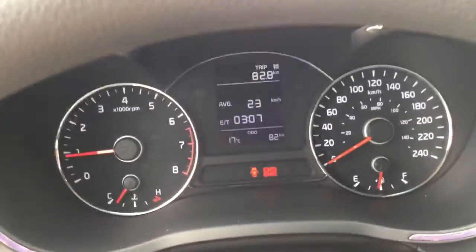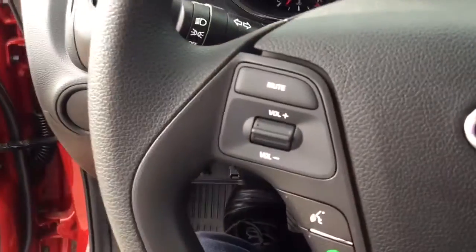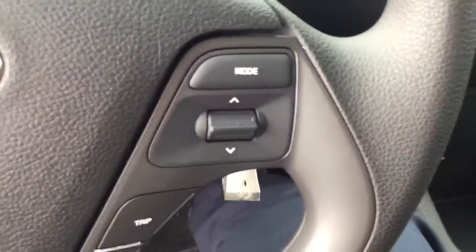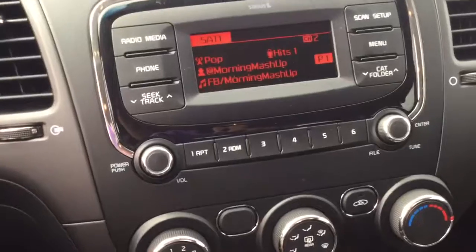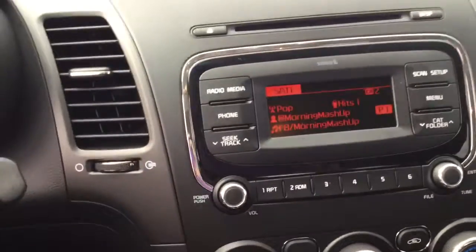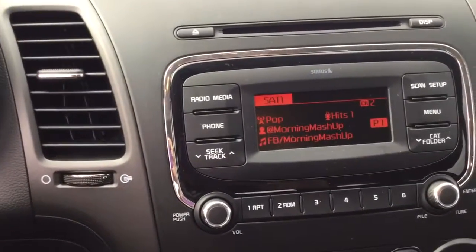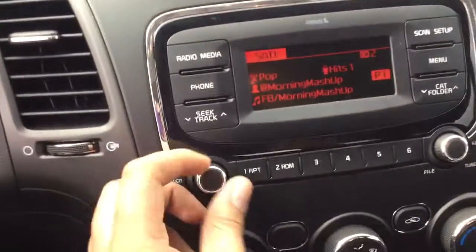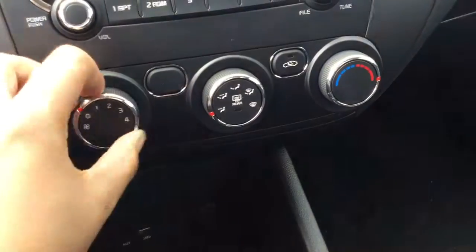Bringing you on inside here, you get a trip computer in the middle that's going to tell you your range. You get volume controls there, Bluetooth controls there, as well as more controls for the radio. Speaking of the radio, you have a fully equipped Bluetooth audio, auxiliary, USB. It has Sirius XM and is FM and AM radio capable.